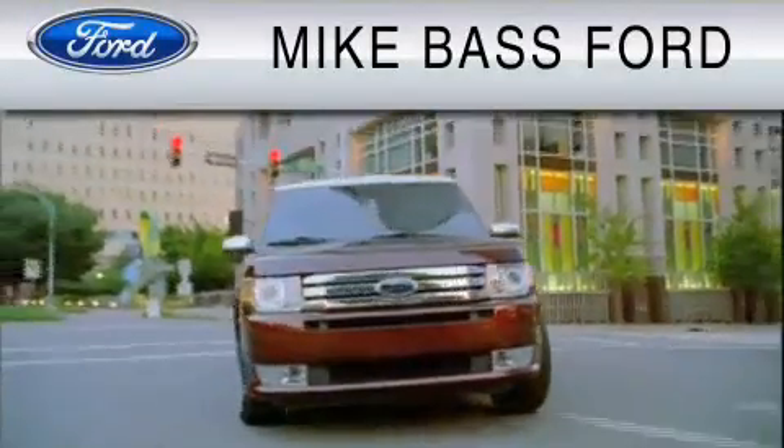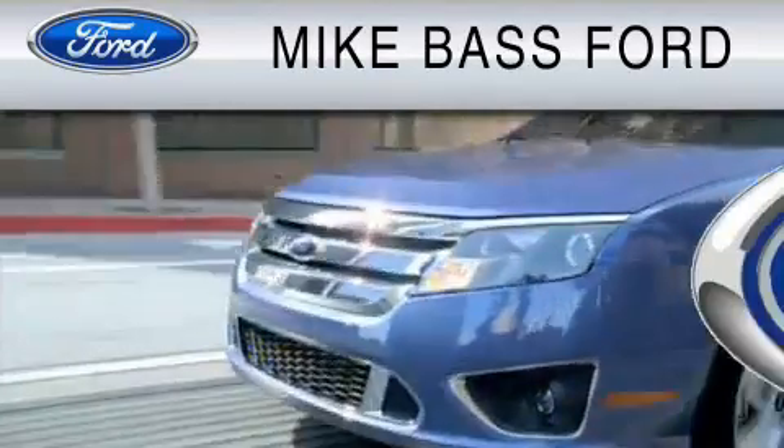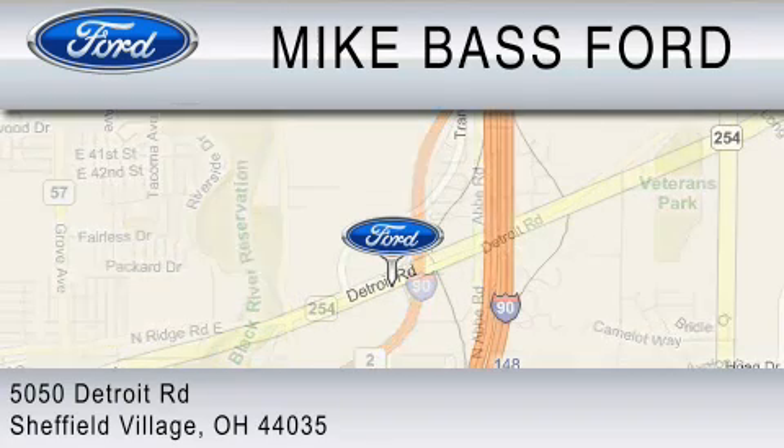Mike Bass Ford is dedicated to do everything possible to ensure that the experience you have selecting your vehicle is as pleasant as possible. We are located at 5050 Detroit Road in Sheffield Village. Thanks for listening.